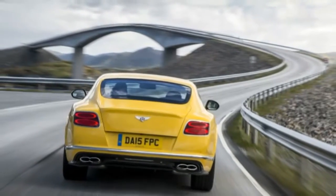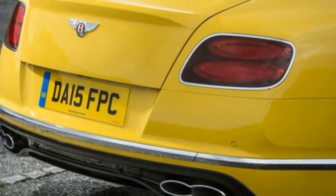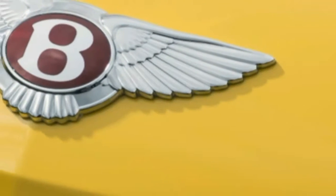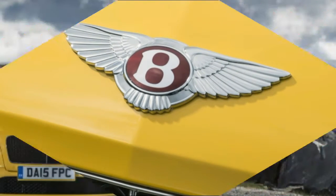Bentley introduced the Continental GT in 2003, with the second generation arriving in 2011. For better or worse, the changes for 2016 are minor. This isn't an all-new Conti, rather a light refresh in order to bolster what the big Bentley already does well.